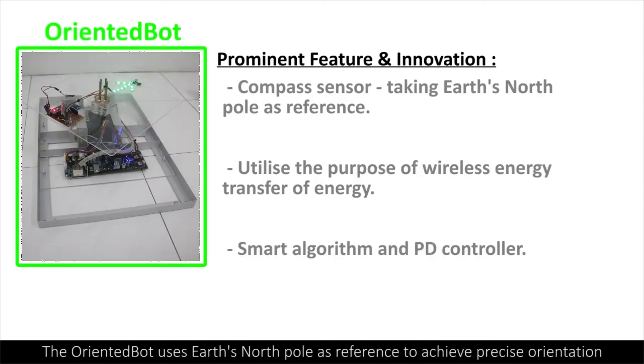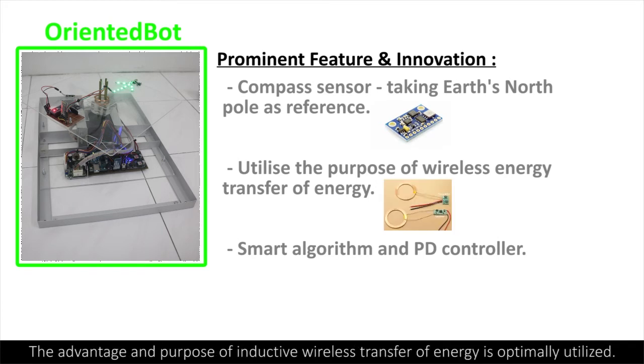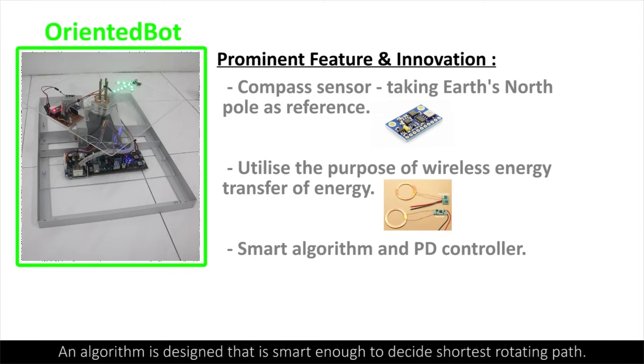The Oriented Bot uses Earth's North Pole as a reference to achieve precise orientation. The advantage of inductive wireless energy transfer is optimally utilized. An algorithm is designed that is smart enough to decide the shortest rotating path.